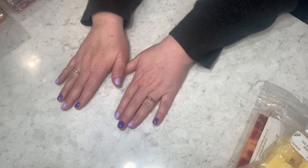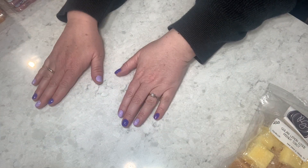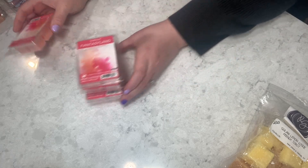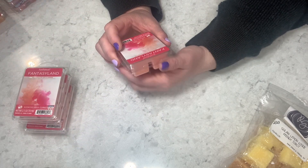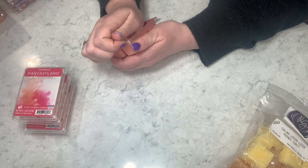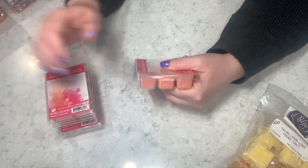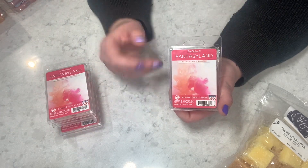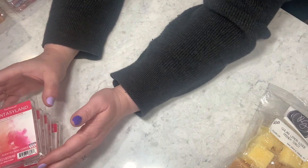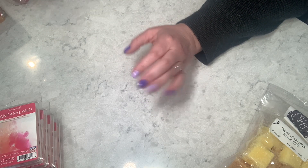Now let's start with Scentsationals. Last time Teresa shopped for me she picked up Nectarine Splash and Jasmine — it's not the same but very similar to Yankee Candle's Apricot Sun or Sun Drenched Apricot Rose. It was very very good and I asked her to pick up four of these for me. What a saint she is — that girl goes above and beyond.